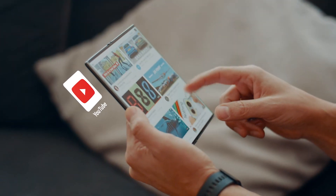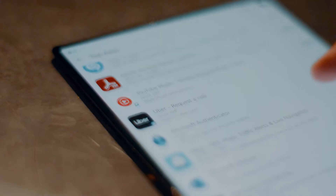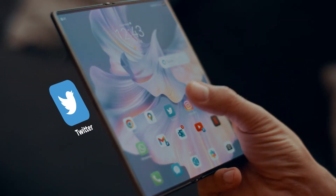Watching YouTube and Netflix on the Mate XS2 is so cool. Browsing Facebook is a really fun experience on this massive screen — just click and unfold and tweet away.